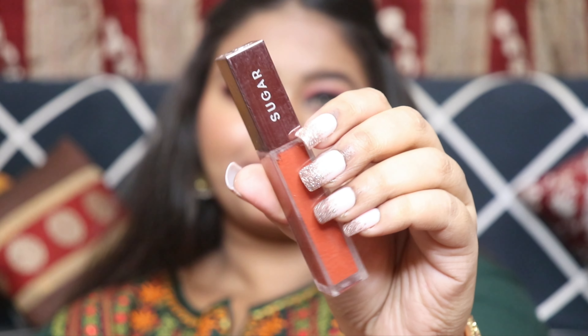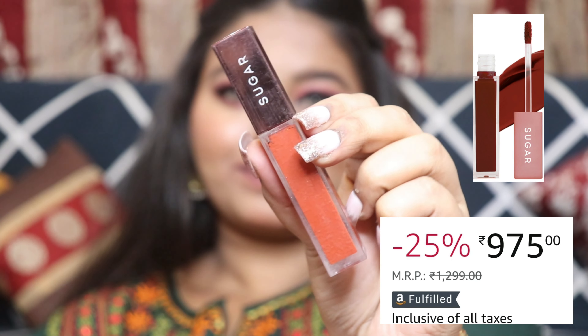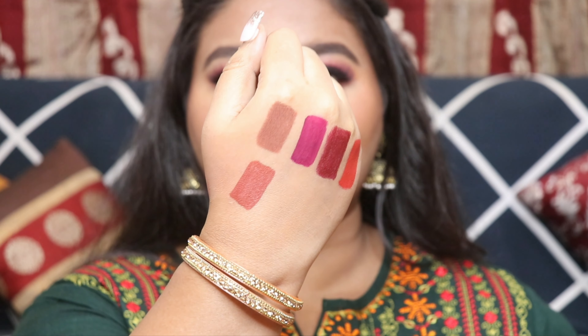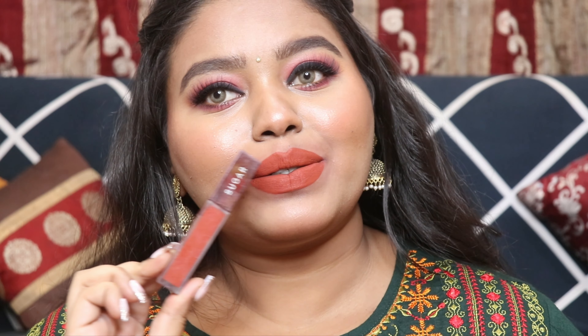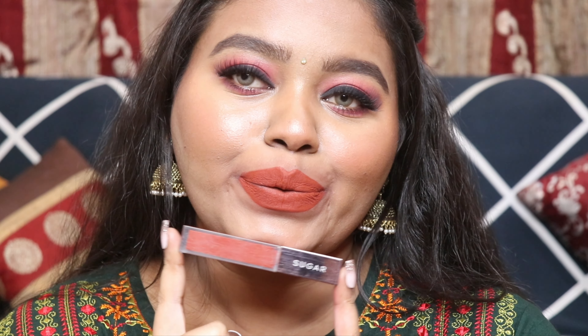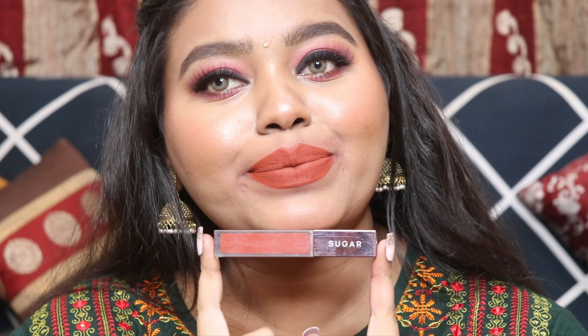The next liquid lipstick is again from Sugar Cosmetics — I think Sugar definitely makes really beautiful and amazing lip products. This is from their Metal Matte liquid lipstick range and the shade is called Regal. It's a very pretty rusty nude shade that will definitely flatter dusky to deep skin tones. It is a very smooth, non-drying formula — very comfortable to apply and wear throughout the day. It doesn't settle into the fine lines of your lips.